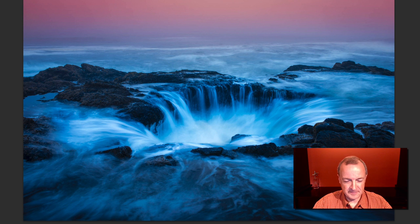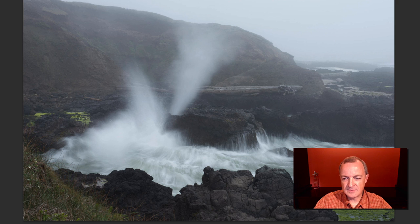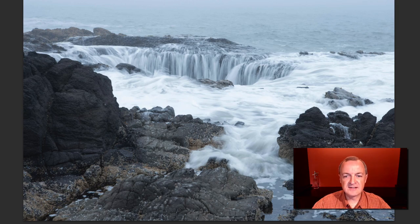Let me show you some images here. Just beside Thor's Well is another location called the Sprouting Horn. The Sprouting Horn is a connection of underwater passages of hollow stone — this is all lava rock — so there are hollow passages through it. The force of the tide and waves push water through these various cavities and make these incredible spouts. This is a sixth-of-a-second image, just over half a second. You can see the size of the waves coming in here, and this is Thor's Well.